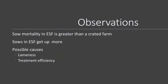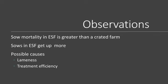Some observations: sow mortality in the ESF on our system is greater than what we see at a crated farm. The animals get up more — they get up to eat, they get up when we walk the pens, they get up when we work the non-fed list. So there's a lot more opportunity for those animals to injure themselves or another animal. Some possible causes: lameness and treatment efficiency. We've always been told in the crated farms that you hit them with LINCO and DEX and they'll recover, but that doesn't work for an injury. We need to learn how to overcome that with new treatments.